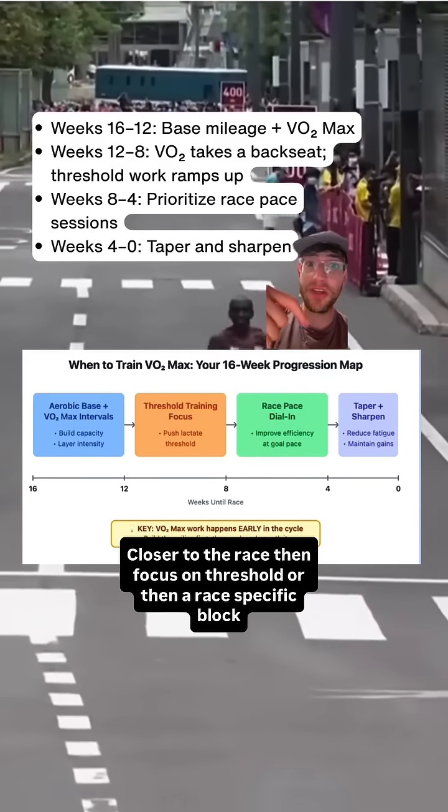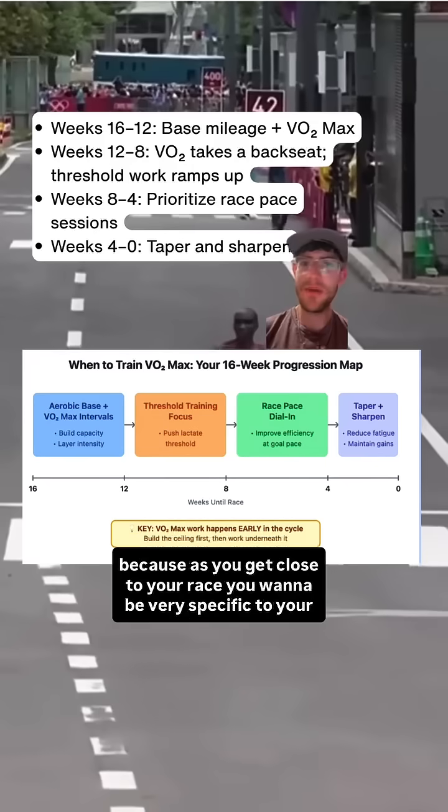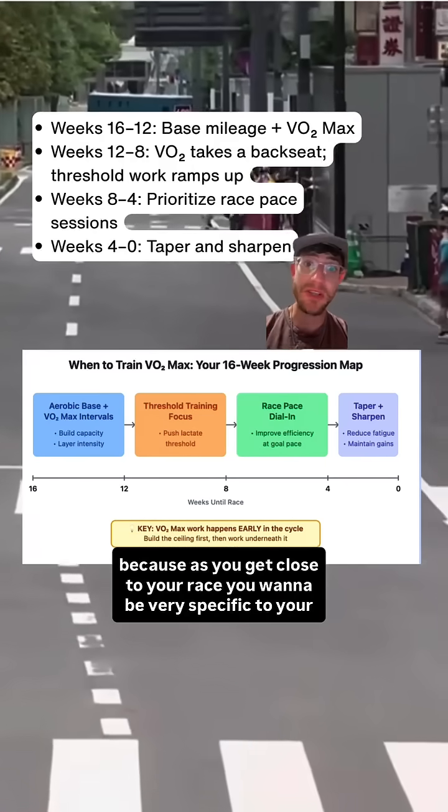Closer to the race, focus on threshold and then a race specific block, because as you get close to your race you want to be very specific to your race demands.